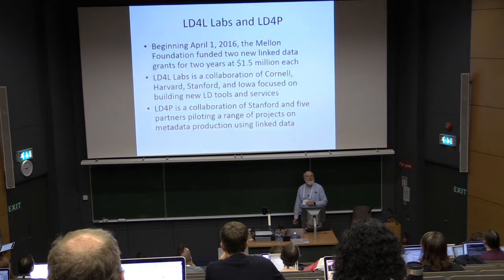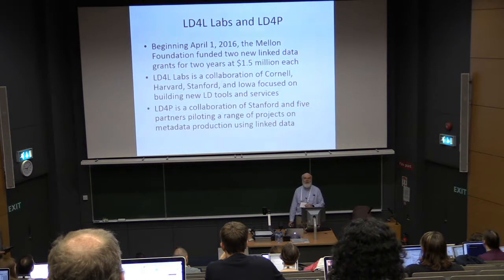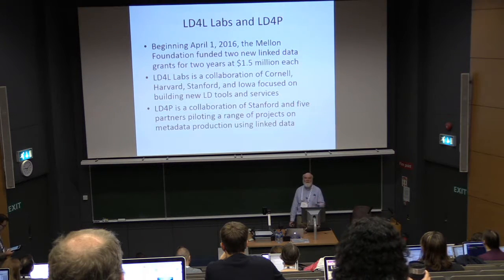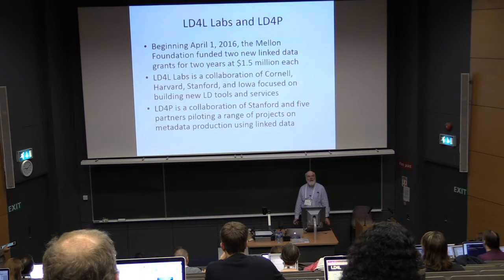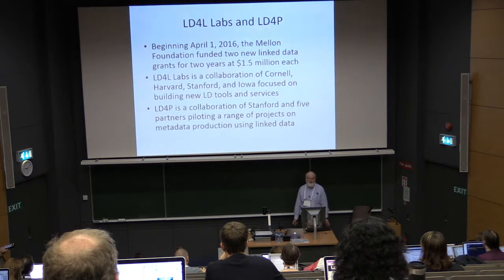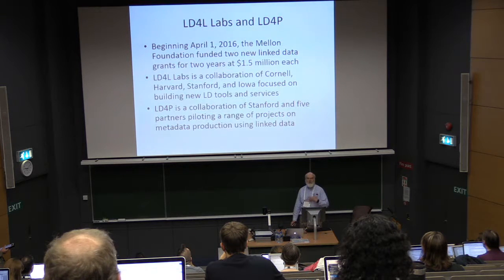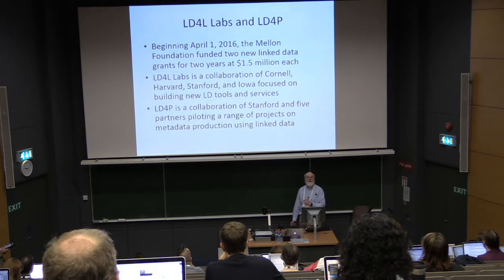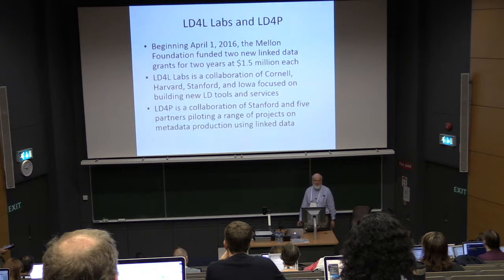Now we're starting two new projects. We have LD4L Labs, which is really tools continuing the initial LD4L work. Our second project, Linked Data for Metadata Production, is focused on the process in library technical services organizations of using linked data for cataloguing.